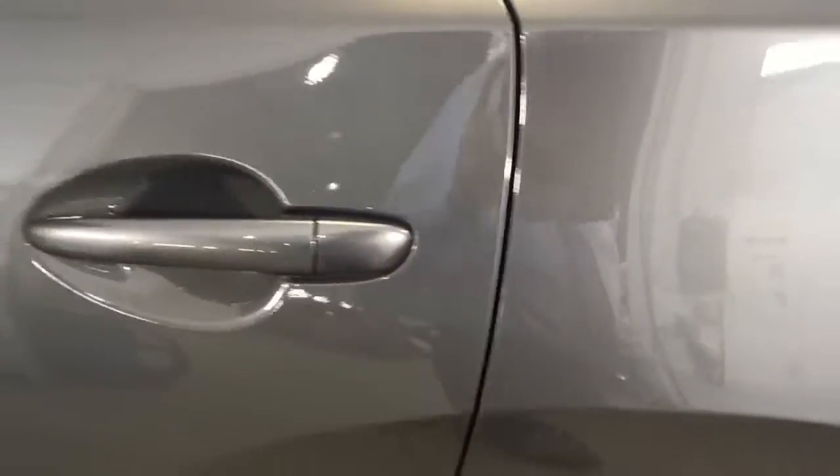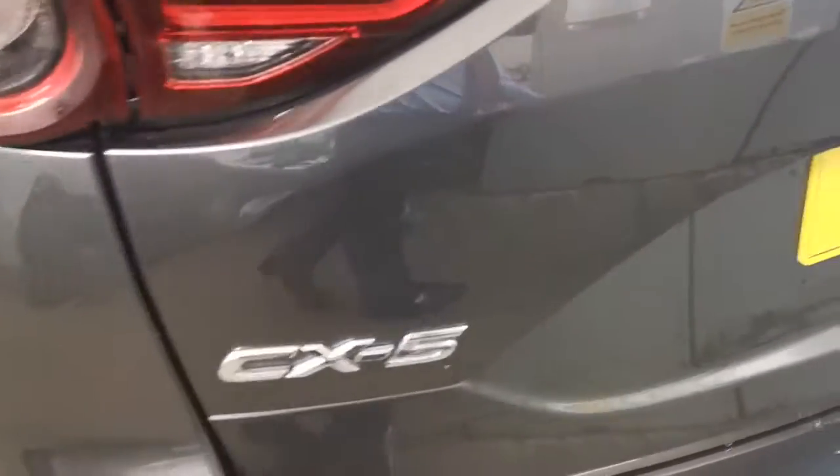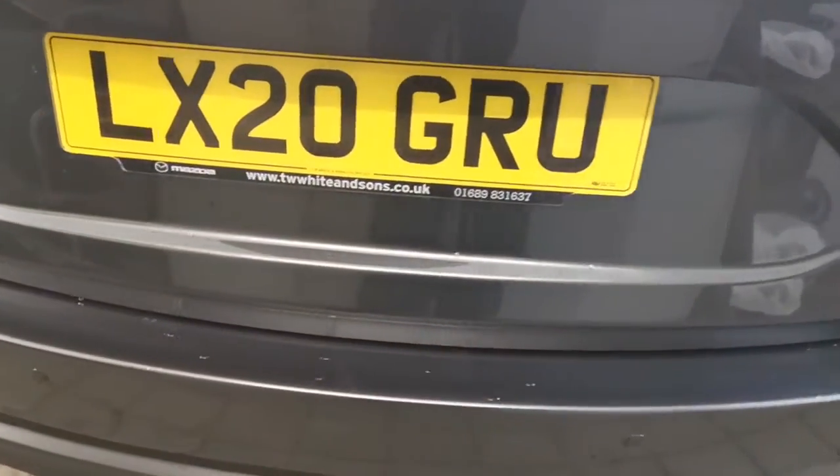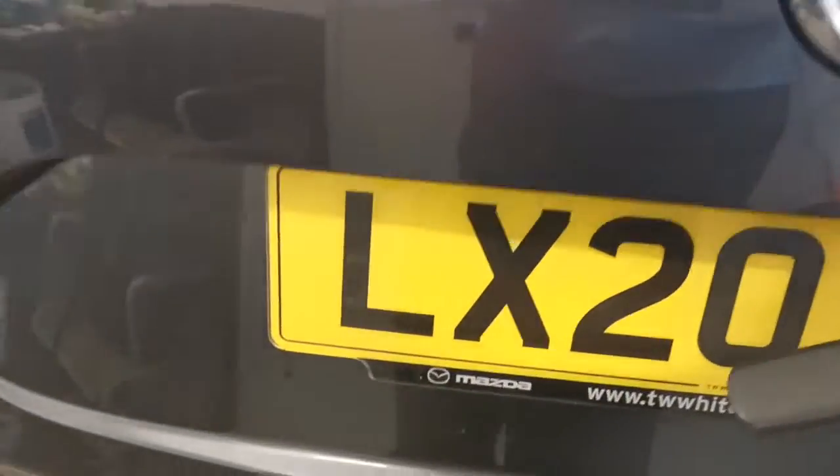Multi-spoke alloy wheels, electric door mirrors, rear privacy glass, and the previous owner — who's our group after sales manager — actually had silver roof rails fitted. It's got a detachable tow bar; a Mazda detachable tow bar is probably worth around £1,000. It's absolutely beautiful, this car.